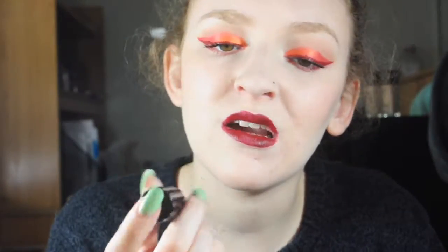This is the Kat Von D Studded Kiss Lipstick in a neon shade. I don't know why these are so bad — some of them are okay once you get down into them, but this is just so hard to put on, it pulls at your lips, it's not pigmented, it's chunky and glittery. I don't like it. Kat Von D is not a bad brand in general, but several of their products have appeared in this video.